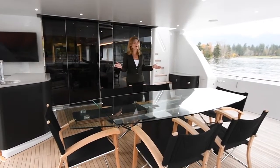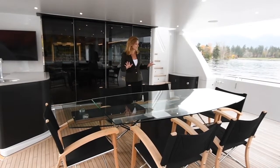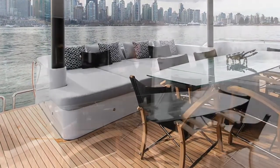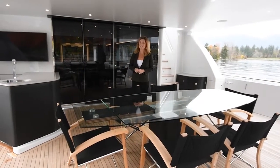We're going to start the tour on this very large California deck. Lots of space here. You can notice that there's a very large sun pad. There's also a full dining table here, so you can dine al fresco, a wet bar, and a television. This is a great space.